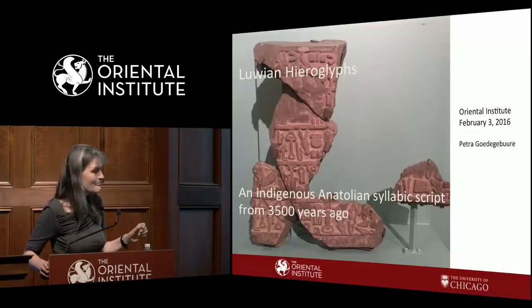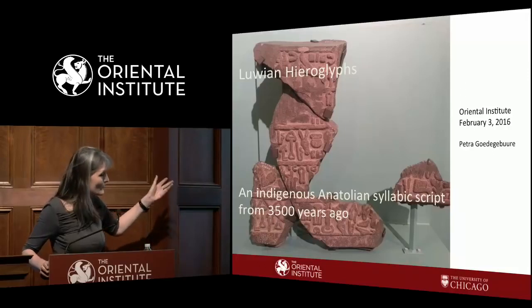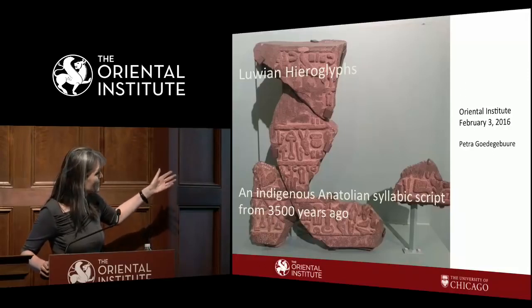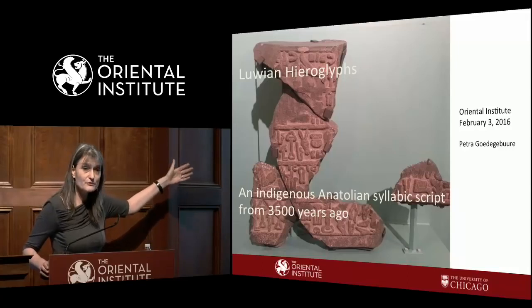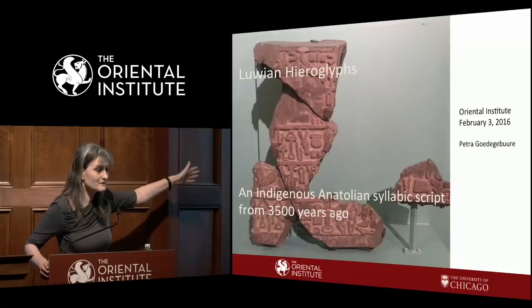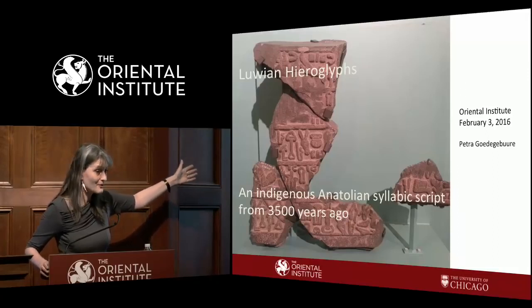I'm going to talk about script, show you how it works, and I hope that you will leave with some knowledge about the sign forms and that you'll actually be able to go to our galleries — because this picture I took in our galleries. We have an Anatolian section with hieroglyphic Luwian over there.